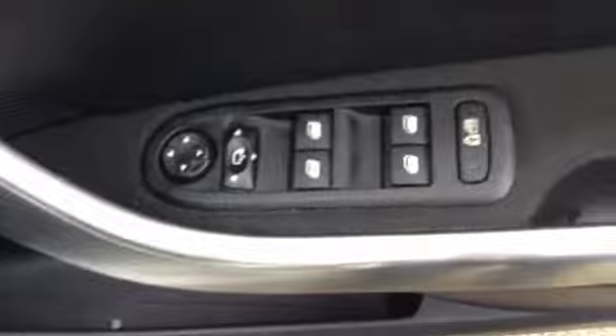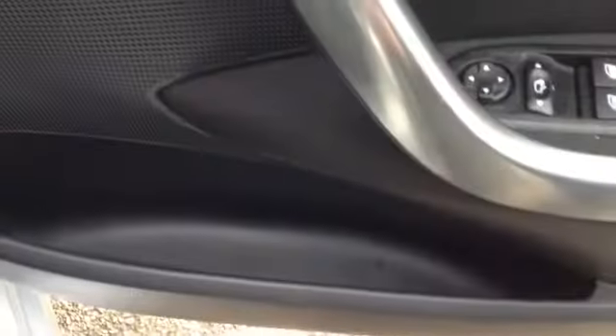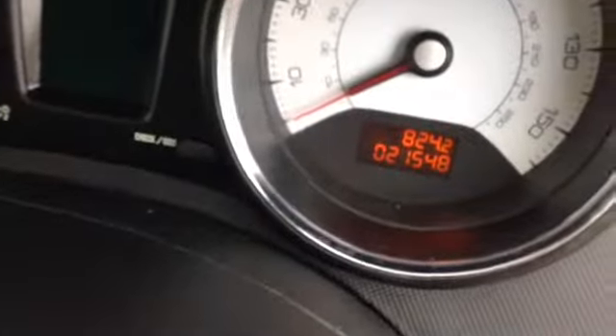Now I take you into the front of the vehicle. Here you can see the driver has complete control over all four electric windows. There is also some additional storage in the side door.